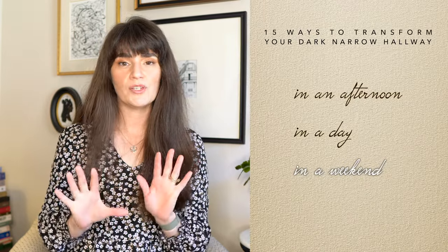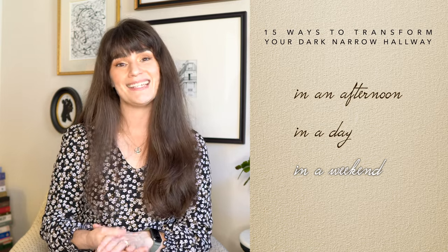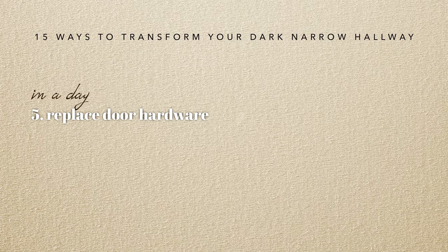Now we're moving into projects you can do in a day. This is going to be a little bit more time-intensive — you might need to use a few more tools. If your doors are in good shape but the hardware isn't your metal color of choice, I really want you to think about the hardware across your home — whether knobs, pulls, doorknobs, or hinges — as the jewelry of your interior design.